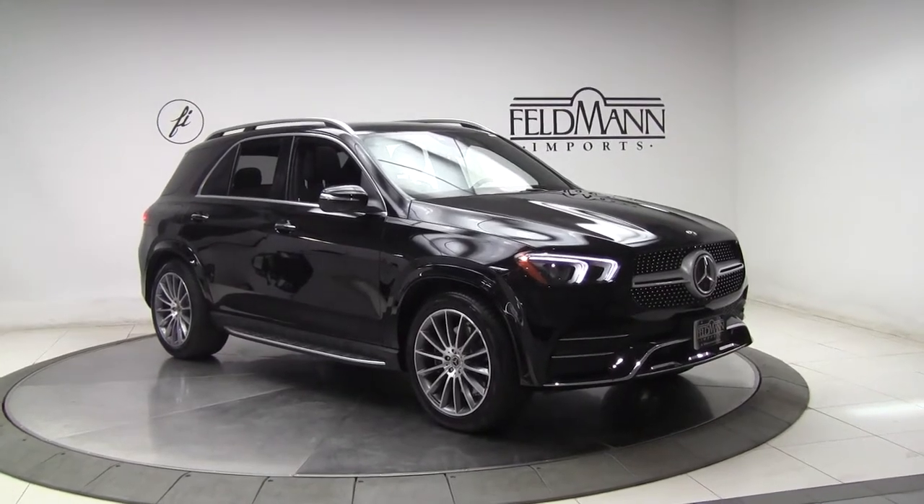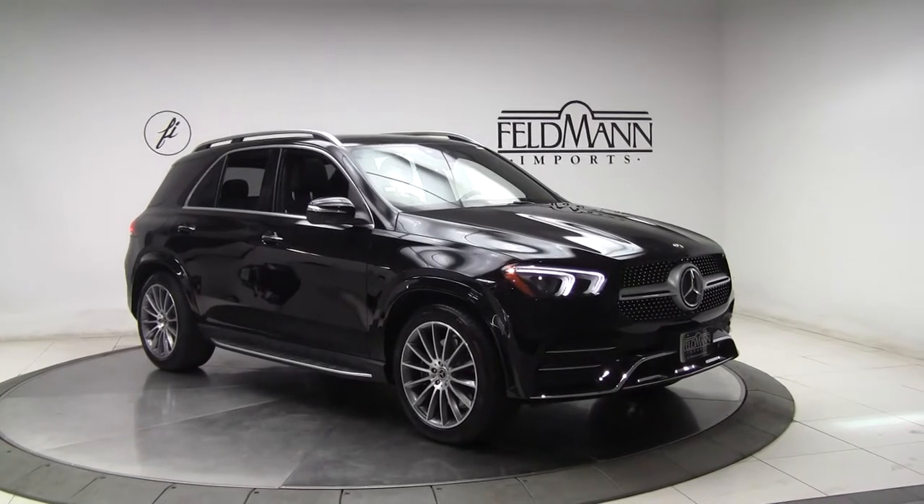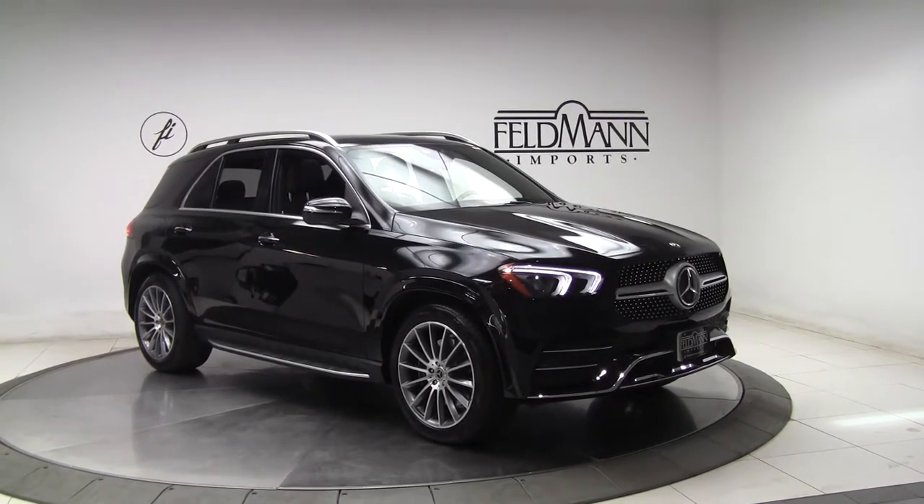Hey, what's up everyone, this is Chris from Feldman & Ports. Today we're taking a look at a 2020 GLE 580 4Matic. This one's black.